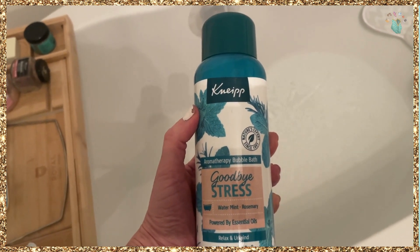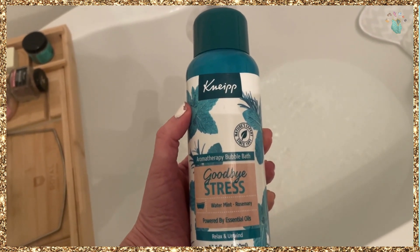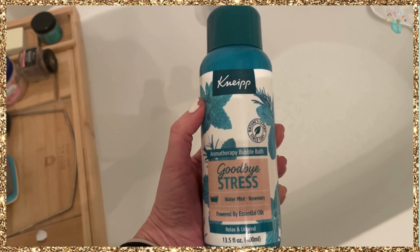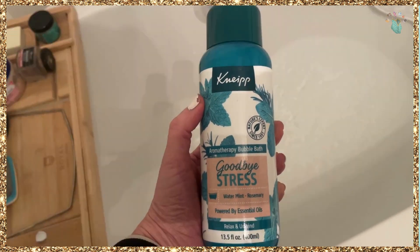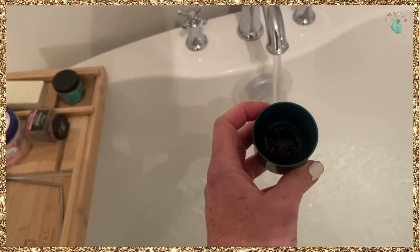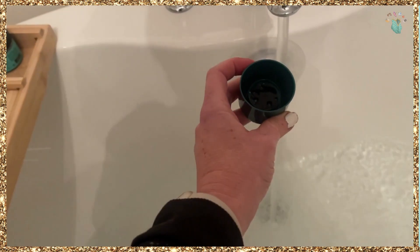One of my favorite self-care things is to take a bubble bath, so I recently bought this new bubble bath. It's called Goodbye Stress — the name totally spoke to me — and this is a new one I'm trying.